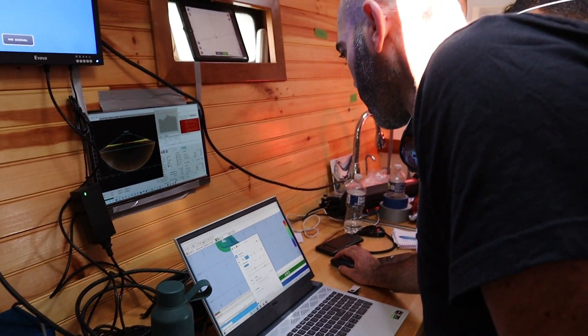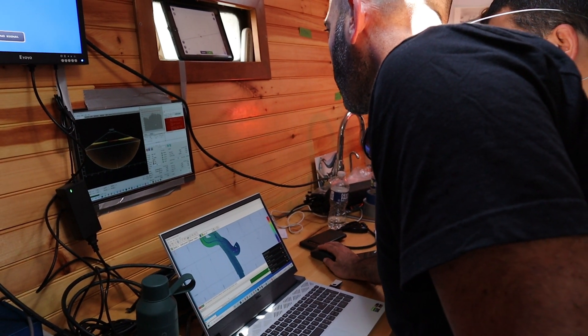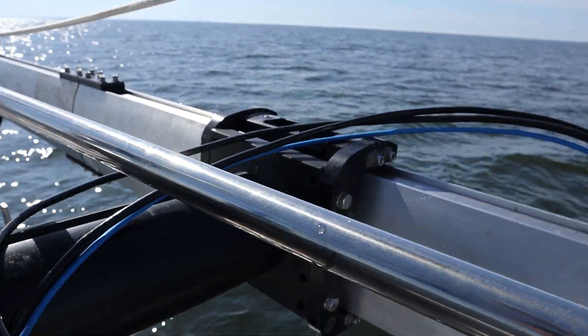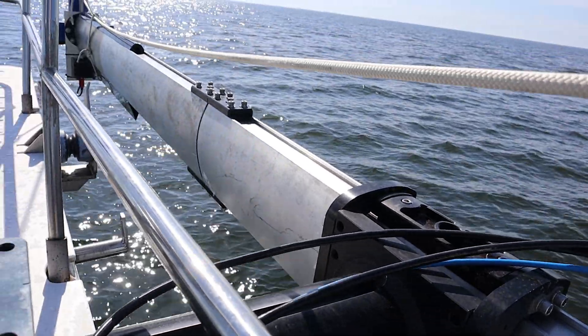So what's the mission for you guys today? We're just calibrating all the equipment, making sure we don't get all the way to Greenland and have a bunch of surprises — basically buttoning down all the electronics.